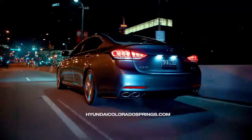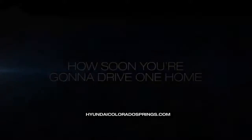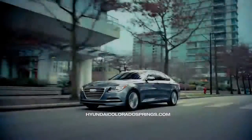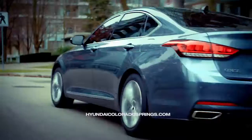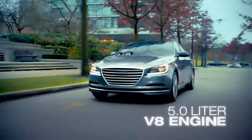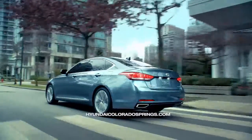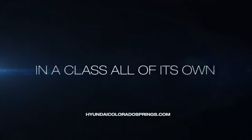With improved handling, styling, technology, and safety features, the only thing you need to consider is how soon you're going to drive one home. The 2015 Genesis is available with two types of engines: a 3.8-liter V6 engine and a 5.0-liter V8 engine. Each offers a plethora of features which seemingly put the Genesis in a class all of its own.